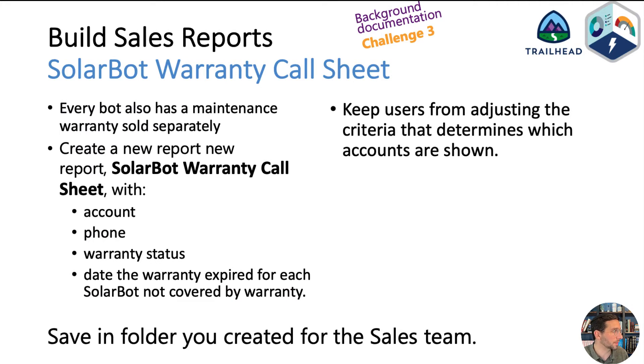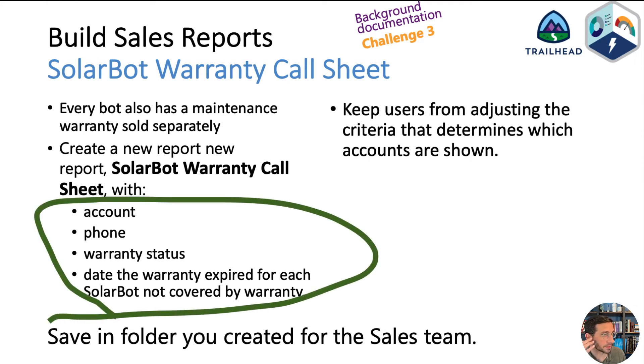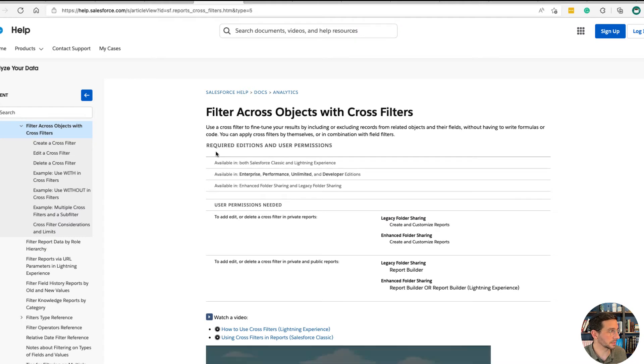Also part of challenge three is the SolarBot Warranty Call Sheet. You're going to keep users from adjusting the criteria that determines which accounts are shown. Essentially, you only want to show accounts that don't have warranties, and once you figure out how to do this, there's a very simple way of preventing users from changing it. I found the document 'filter across objects with cross filters' very helpful in completing this challenge — it's also linked in the description.